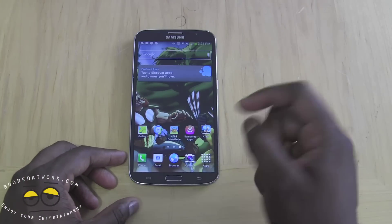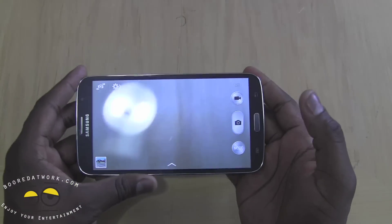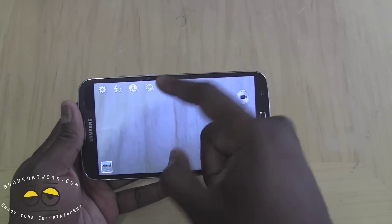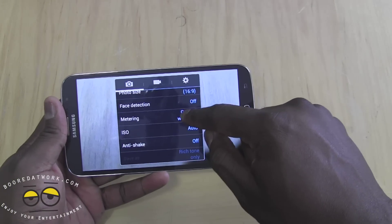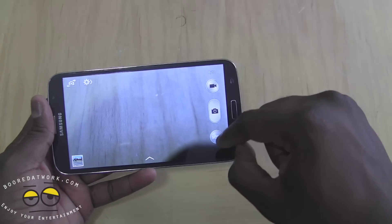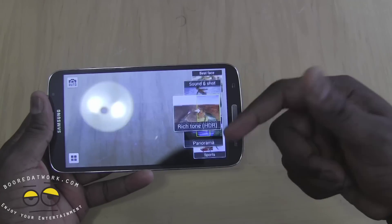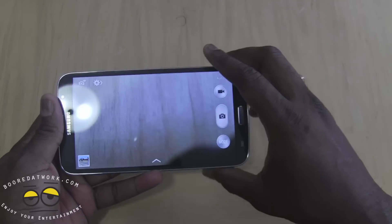It's got an 8 megapixel camera, which is pretty much the camera you find in the Galaxy S3. It has the camera features you'd expect except it doesn't have the dual camera feature, which was surprising. You can see the camera settings and video settings. You still have the shooting modes, which is great that Samsung has added across their general lineup — best shot, auto, HDR, all that fun stuff — but you don't have the dual camera feature.